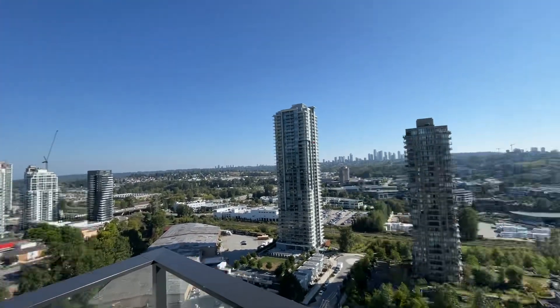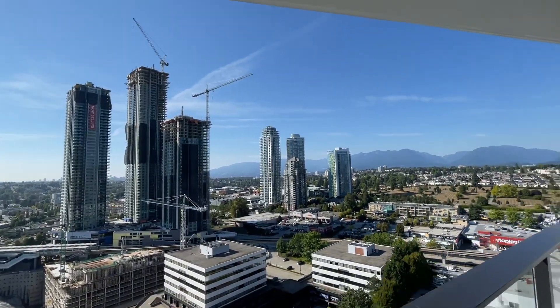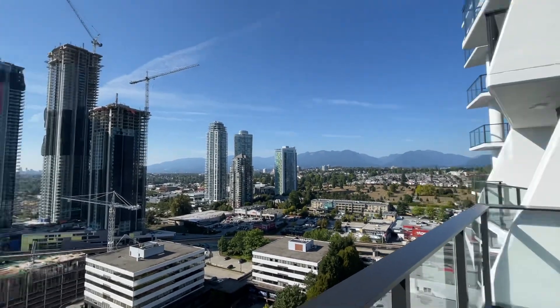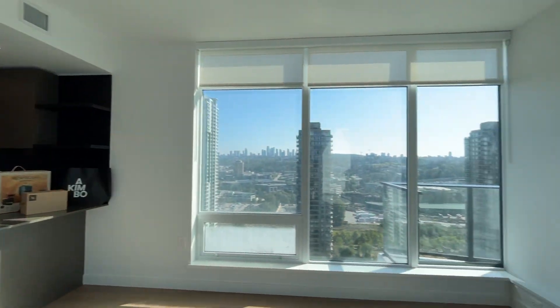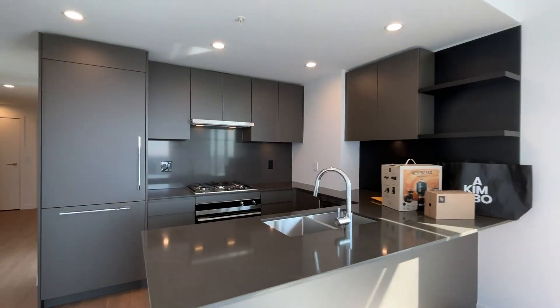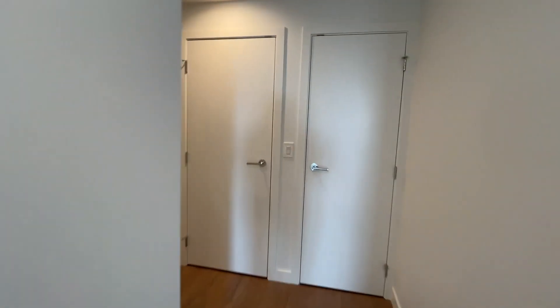Facing east and south you get a beautiful view, and it's an undercover balcony. To summarize, this unit is brand new, comes with one parking space and one locker, in the amazing Brentwood area, walking distance to Gilmore SkyTrain Station, and gas is included.